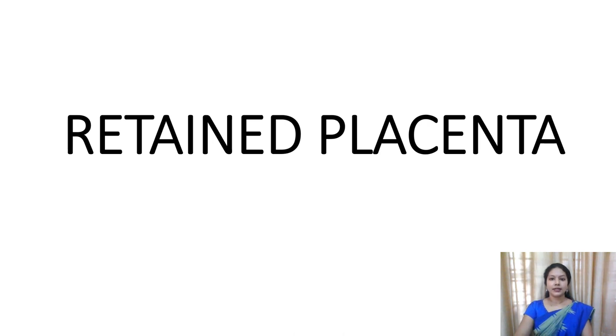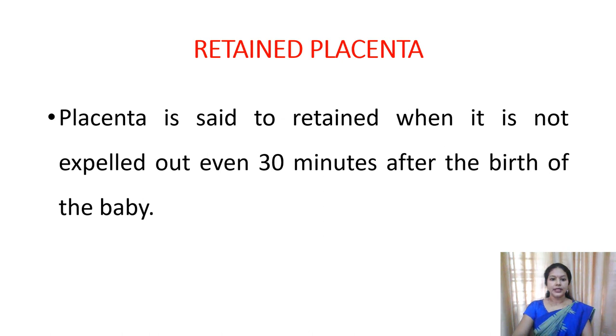In the normal case, after the delivery, within 30 minutes, the placenta is supposed to get expelled - that is, it is supposed to get separated and come out of the uterus. But here, the placenta will remain inside the uterus even after 30 minutes. So retained placenta means the placenta is said to be retained when it is not expelled out even 30 minutes after the birth of the baby.